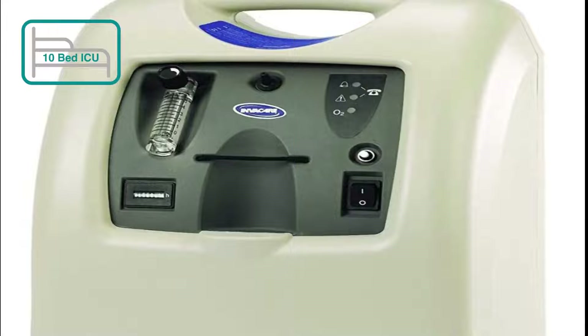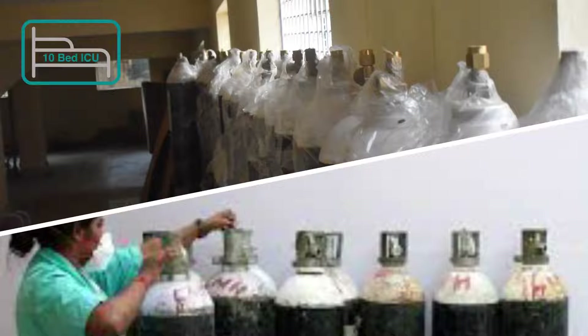We are providing 25 oxygen concentrators and oxygen cylinders. These cylinders and concentrators are used for delivering oxygen to individuals with breathing-related disorders.